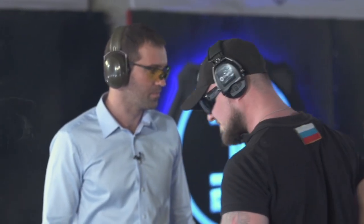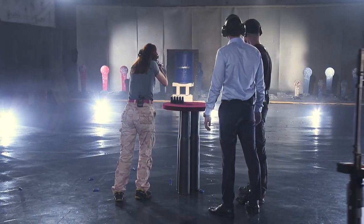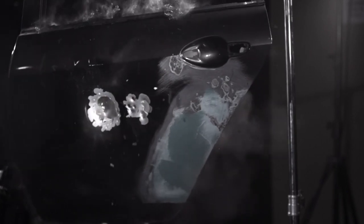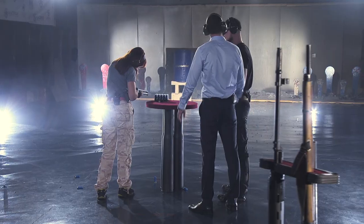Evgenia, your cartridge with canister shot — there are nine balls there, and there probably will be nine holes in the door. We'll see now. Canister shot makes several open holes. You know, I shudder every time — not because it's too loud, but because the shockwave gets right here to me.